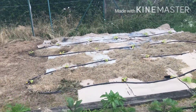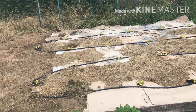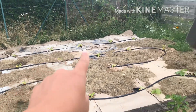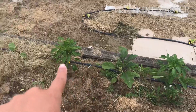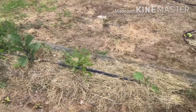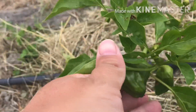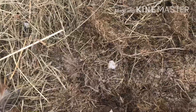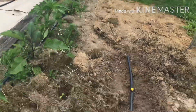J'ai planté tous mes cucurbitacées. Et d'ailleurs je vois qu'il y a une bestiole qui vient de creuser là - je pense que c'est un chat. J'ai mis un arrosage automatique au goutte-à-goutte. Du coup, il y avait assez long pour mettre au niveau de mes poivrons. D'ailleurs, il y a plein de poivrons qui sortent. Hier je suis venue planter quelques salades et je n'ai pas vu les poivrons. Il y en a sur quasiment tous les pieds.